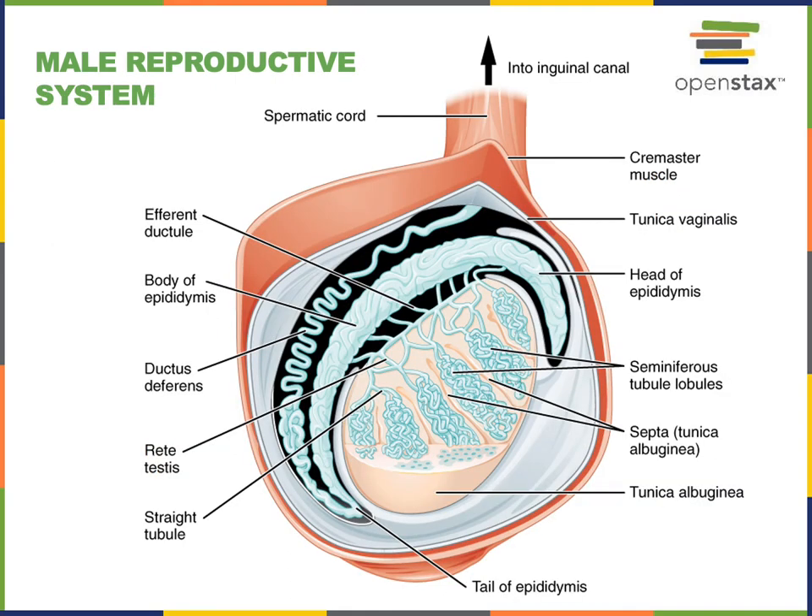Sperm are produced inside the testes in the seminiferous tubules, and then are transported into a long coiled tube that hugs the posterior, lateral, and superior surfaces of the testes, known as the epididymis. The epididymis functions to store the sperm as they mature before they are released in the process of ejaculation.